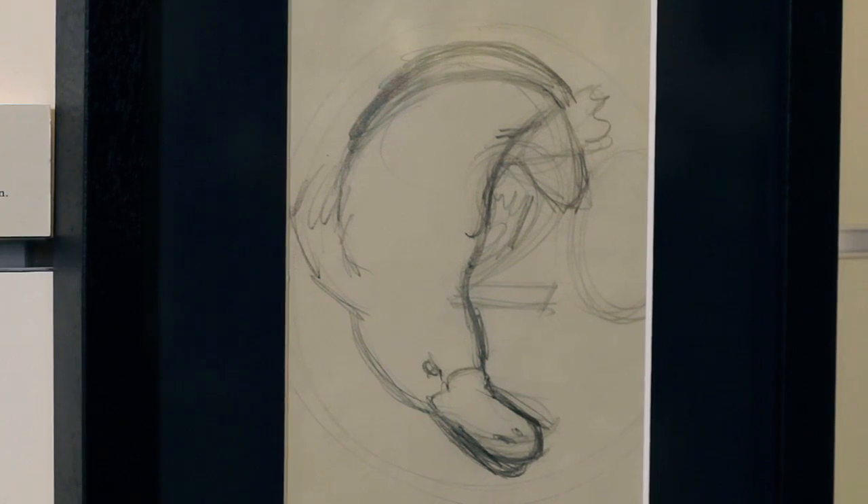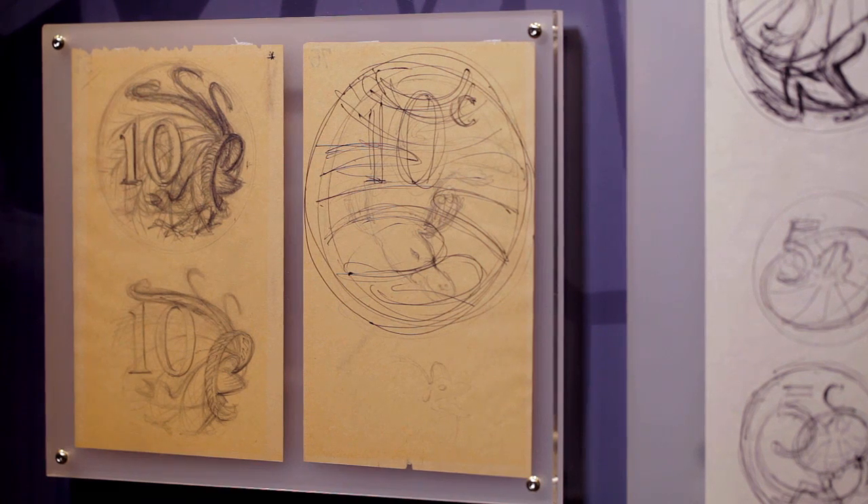Who designs the coins? The design process will be presented step by step.